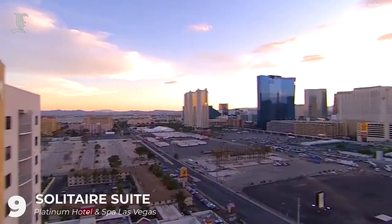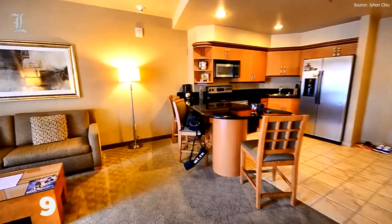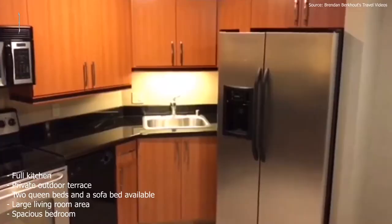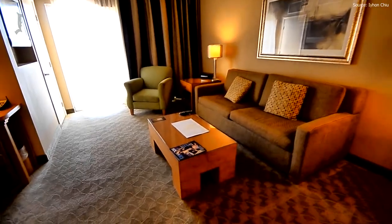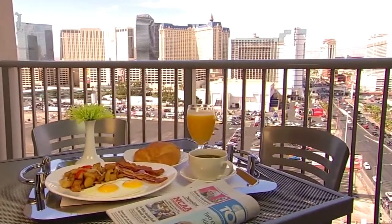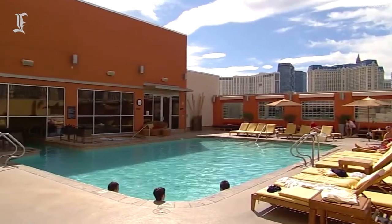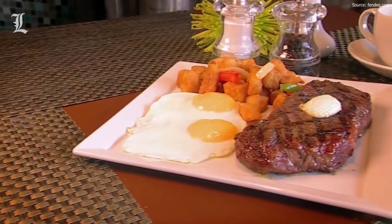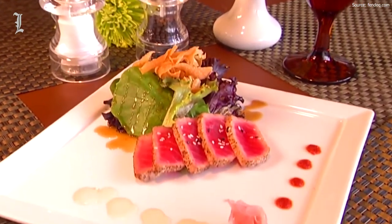Just two blocks from the Vegas Strip, the Platinum Hotel and Spa has a selection of cheap suites to choose from. The most affordably priced is the Solitaire Suite, and you'll have over 900 square feet of space. This affordable room features a full kitchen — a rarity in Vegas — a large living room with plasma TV, a spacious bedroom with a loveseat, and a private outdoor terrace. The decor will be traditional and homely, making it the perfect place to relax. Within the hotel, you'll have access to a stylish pool area, a fitness center, and some of the best casual cuisines at the Kilowatt Restaurant. To head into the action, you'll be less than a 15-minute walk away from the Strip, or just a three-minute drive.